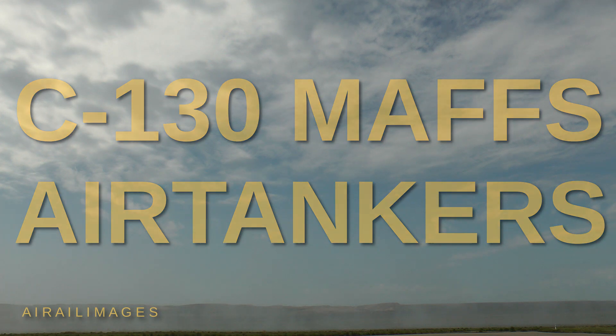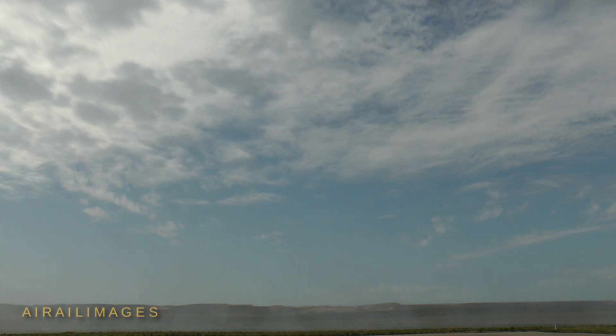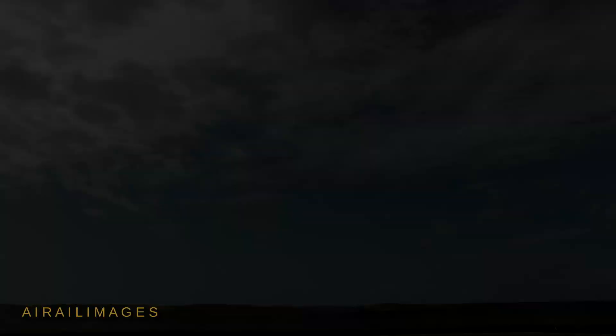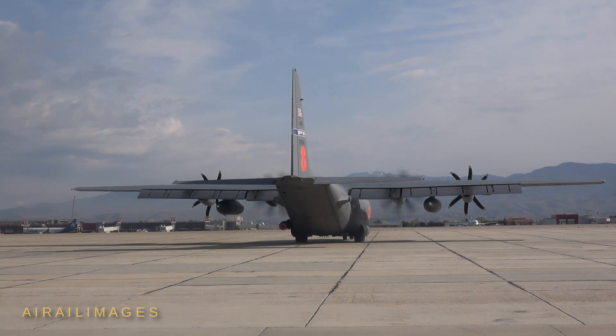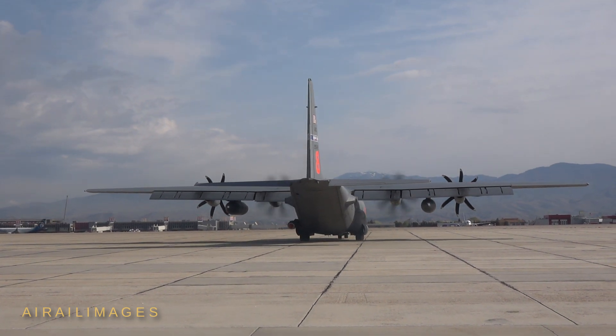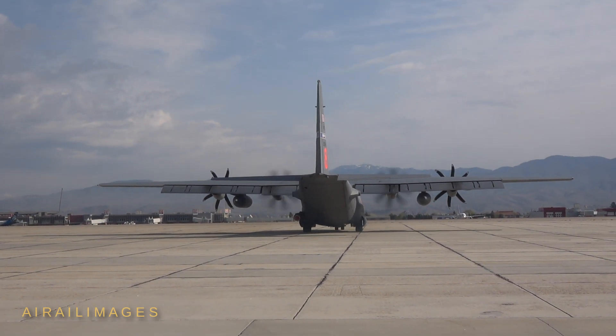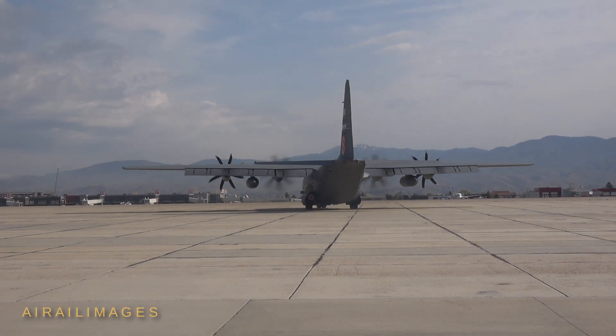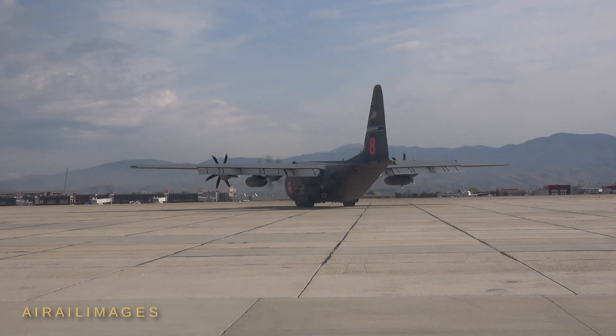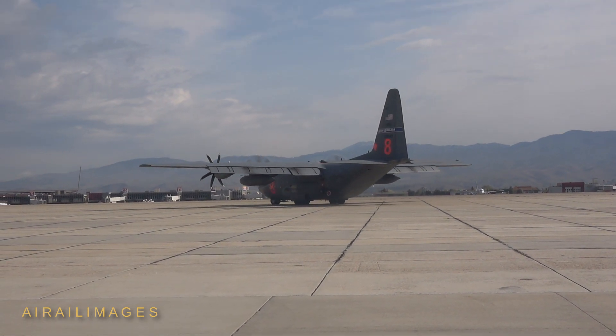The skies over Idaho were populated with eight busy C-130 Hercules transports April 25 to 29, 2022, as the aircraft converged on Gowen Field at Boise for annual Modular Airborne Firefighting Systems, MAFFS, training. The U.S. Forest Service, Bureau of Land Management, other federal wildland fire agencies, and CAL FIRE conducted the effort.